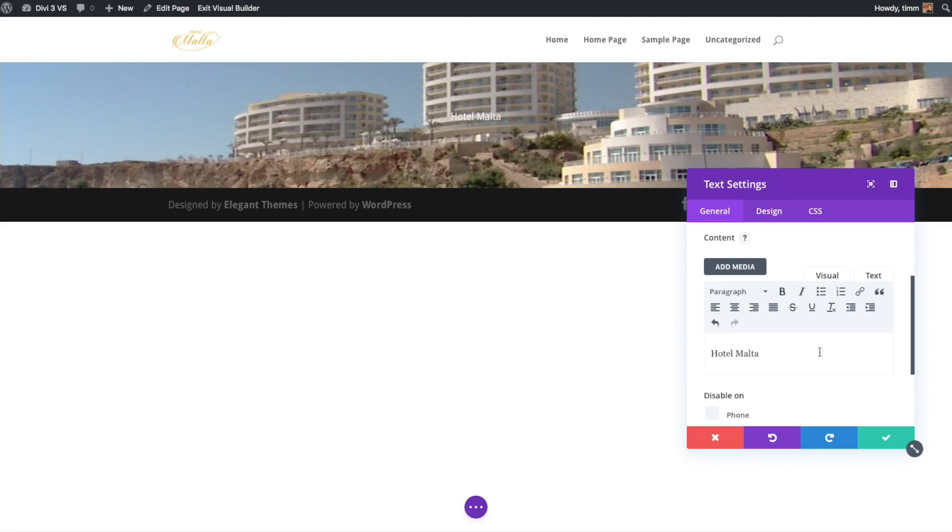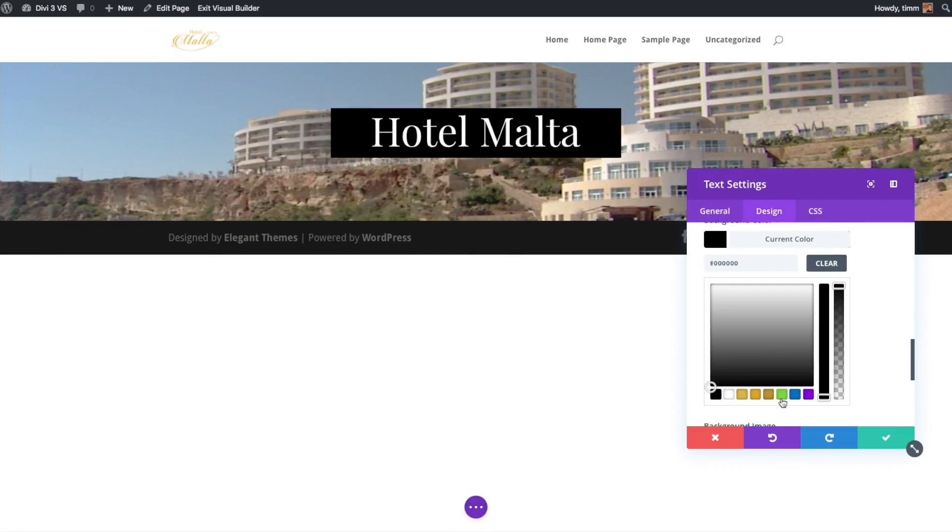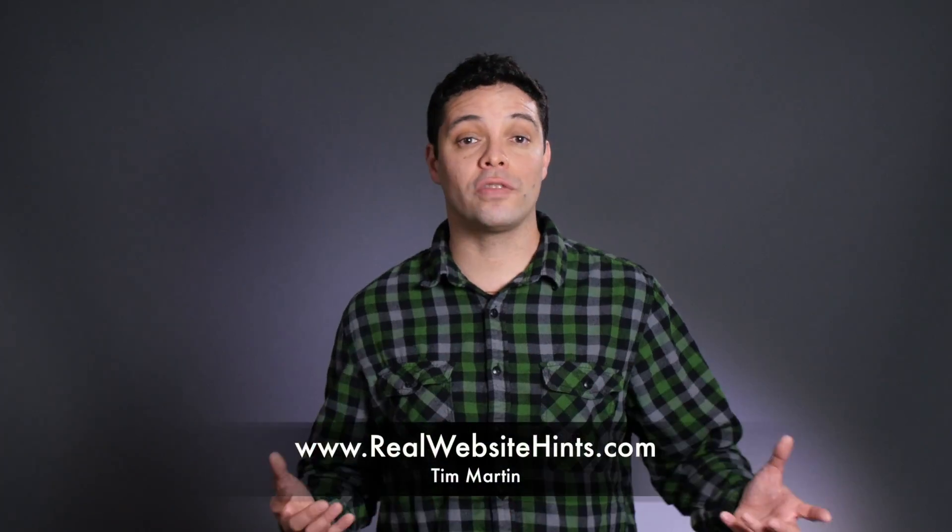I've spent the last few years at RealWebsiteHints.com and on my YouTube channel testing and reviewing different ways of building websites.